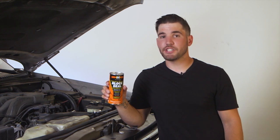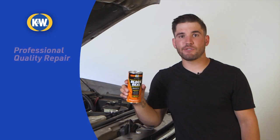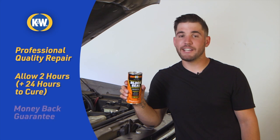Leaks from your engine block and radiator can be time consuming to fix, not to mention very expensive. But with K&W Permanent Metallic Block Seal, you can fix the problem yourself and get back on the road without an expensive repair bill. It's guaranteed.